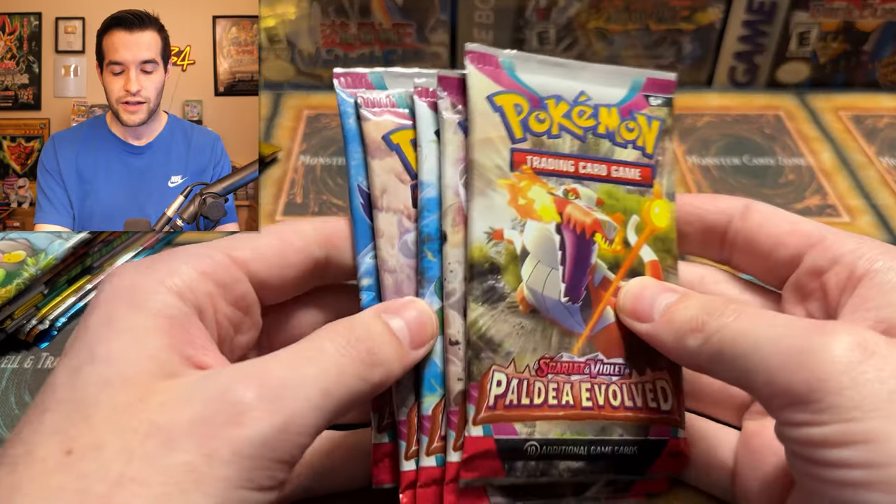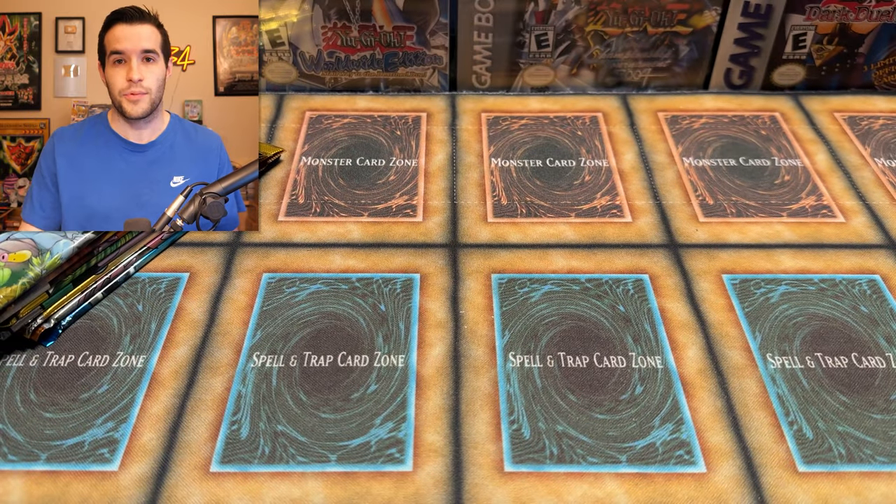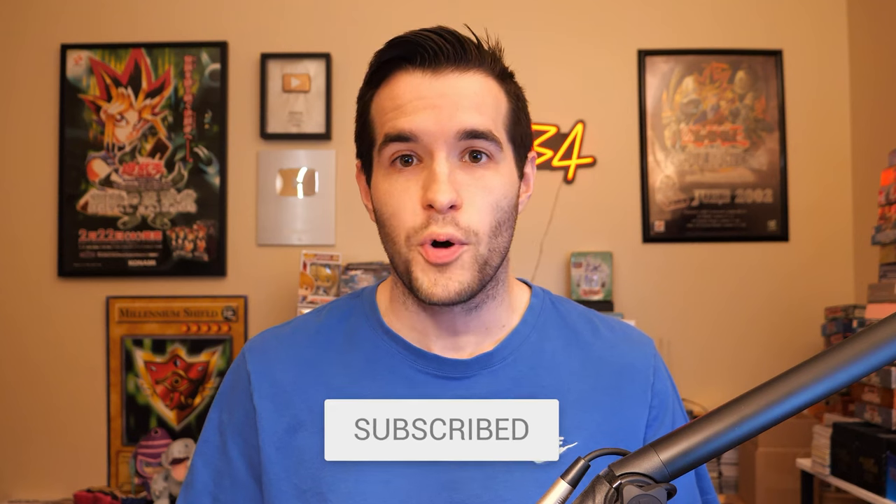We can't go without a little Yu-Gi-Oh. But before we get into the opening, we do have a giveaway — I'll be giving away five Paldea Evolved packs, the newest set in Pokemon. Just like the video, subscribe, turn on notifications, and let me know down below your favorite old Pokemon card or set. Let's get into the opening.